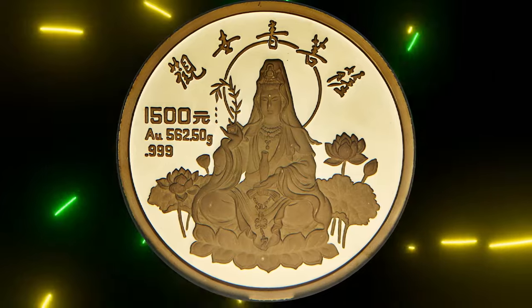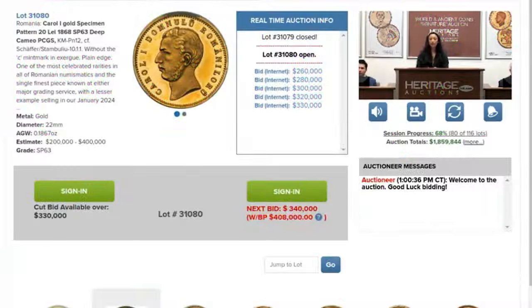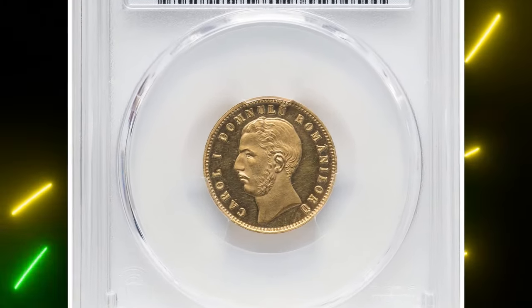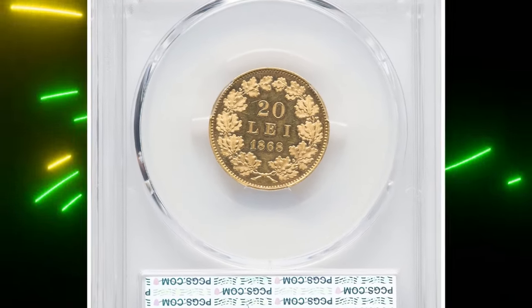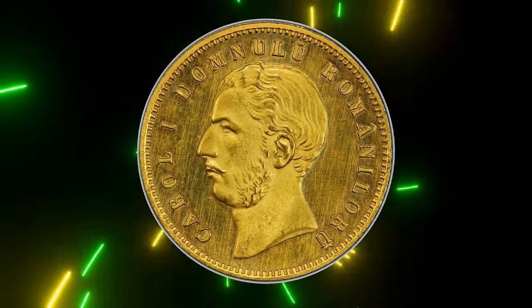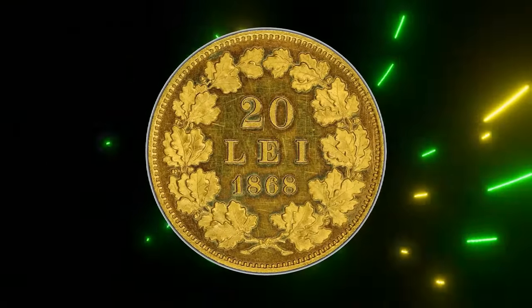It was sold for $432,000 at Heritage Auctions. Here we have arguably the most important Romanian coin to become available to collectors. Number six: this is the 1868 Specimen Pattern Carol I Gold 20 Lei from Romania, graded SP63 Deep Cameo by PCGS, without the mint mark in the exergue and with plain edge — one of the most celebrated rarities in all of Romanian numismatics.